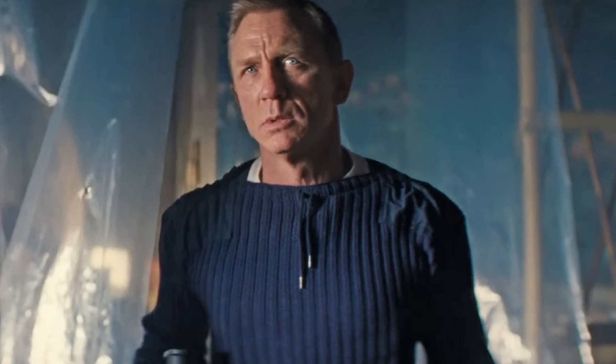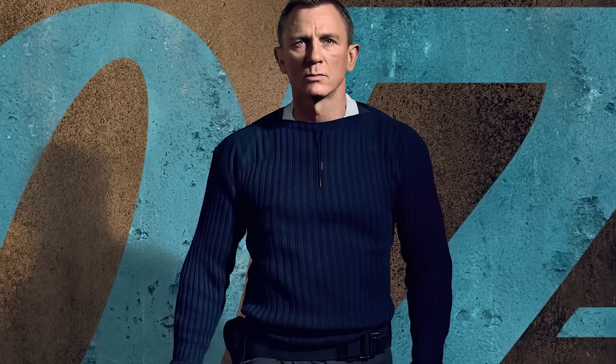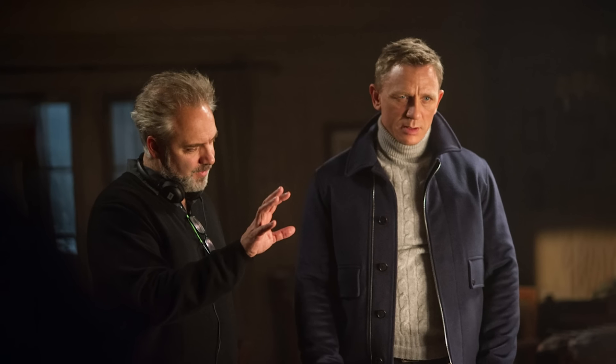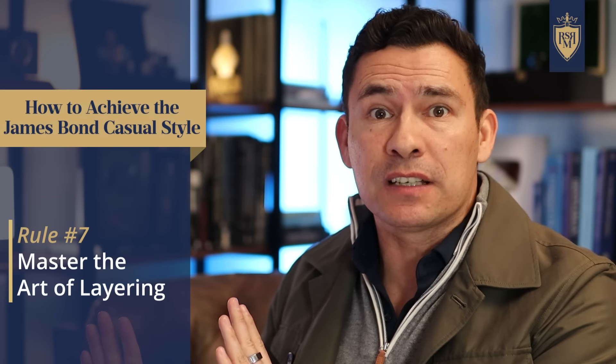Let's talk about that navy ribbed army sweater he wears in No Time to Die. In the Marine Corps we had our wooly-pully, but this one just looks easier to match and a lot more versatile in color. That shoulder design is so on point — most military sweaters have that fabric right there because it's made to make the sweater more durable when you layer it under jackets. Which takes me to my next point: James Bond is an expert when it comes to layering.